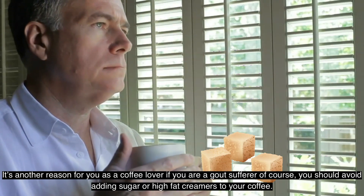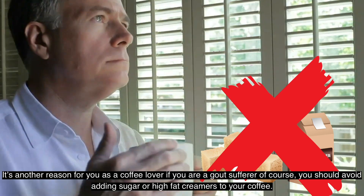If you are a gout sufferer and a coffee lover, you should avoid adding sugar or high-fat creamers to your coffee.